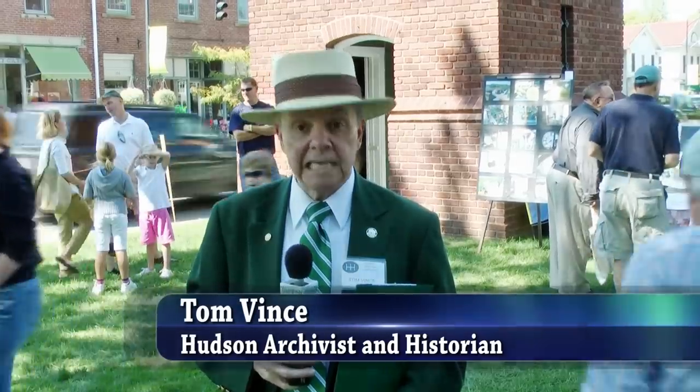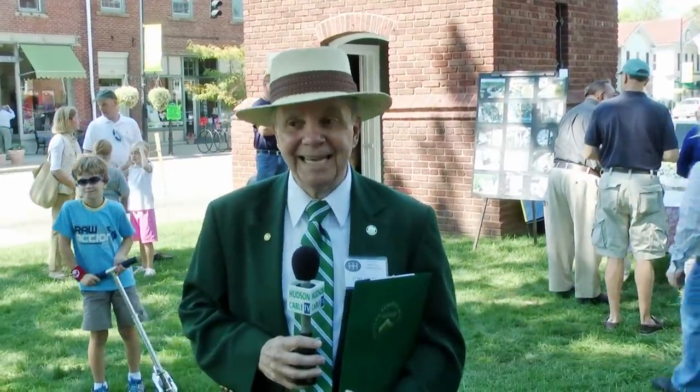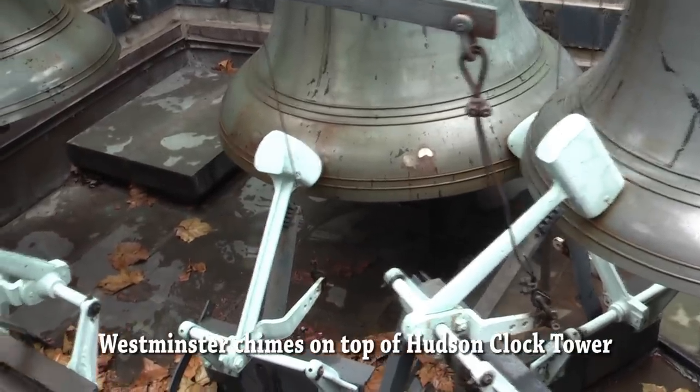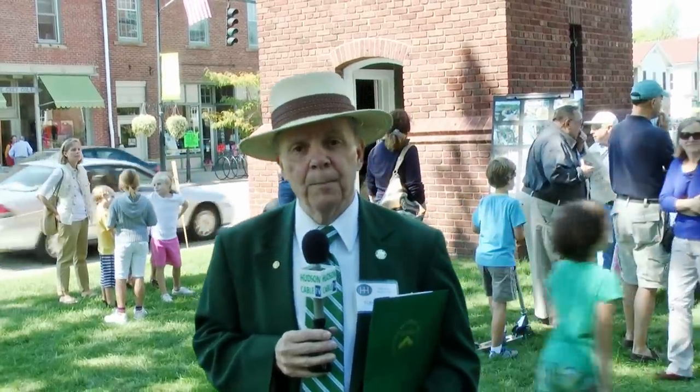A hundred years ago, the clock tower was actually under construction — that is, in the fall of that year. It was rising rapidly and by September, October, those Westminster chimes that you can hear behind me right now had arrived. One of the interesting little side facts is that the Westminster chimes turned out to be a larger group of bells than had been expected, and so some adjustments needed to be made to the top of the tower. That was one of the reasons why the tower wasn't topped off until about early December when everything was finished.